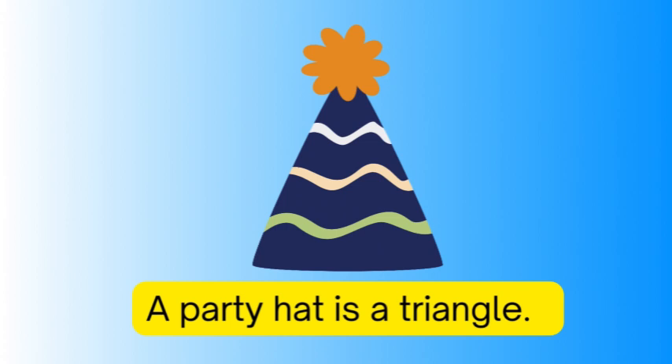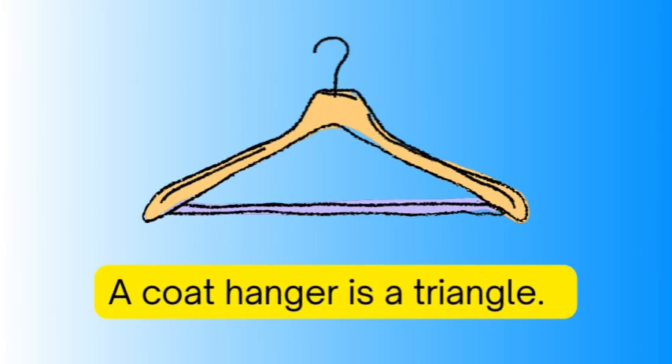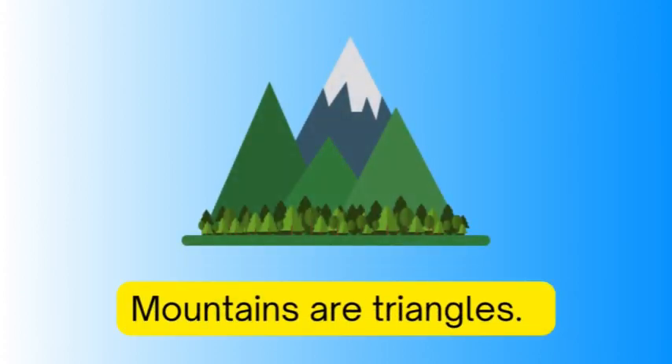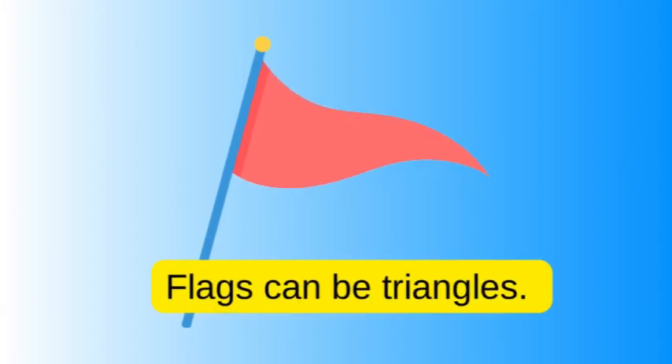A party hat is a triangle, mountains are triangles, a pine tree is a triangle, flags can be triangles.